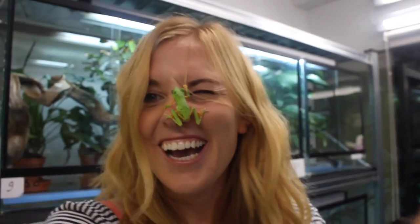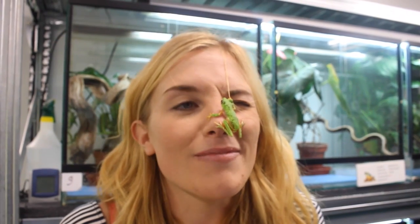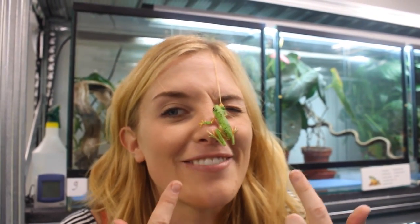That is just... Guys, I have a frog on my face! I don't know what else to say, really. That is absolutely brilliant. I think you should all definitely, definitely sponsor a lemur leaf frog for this very reason.